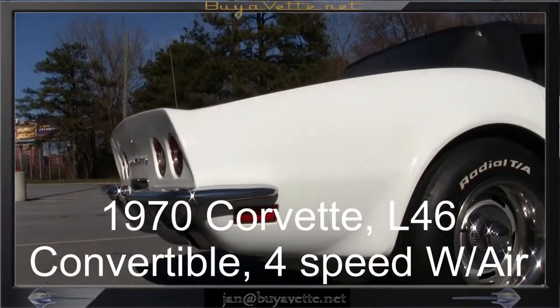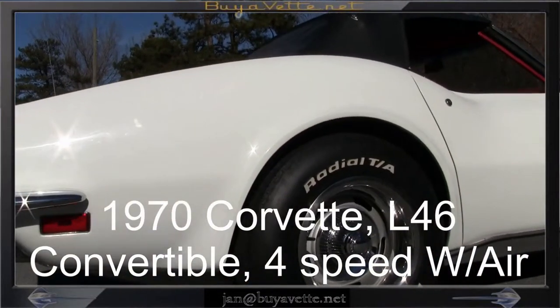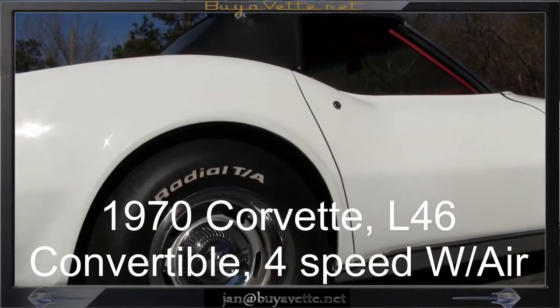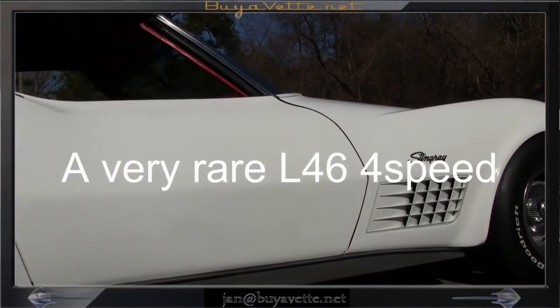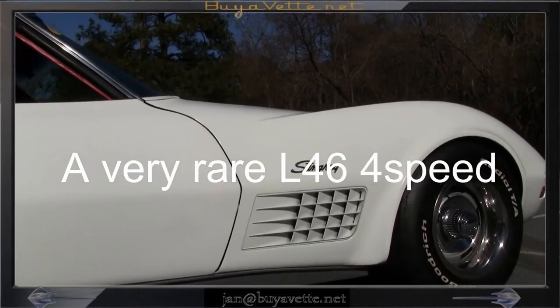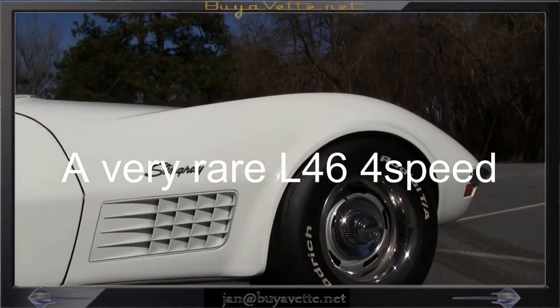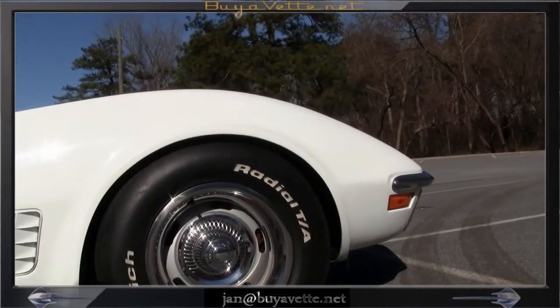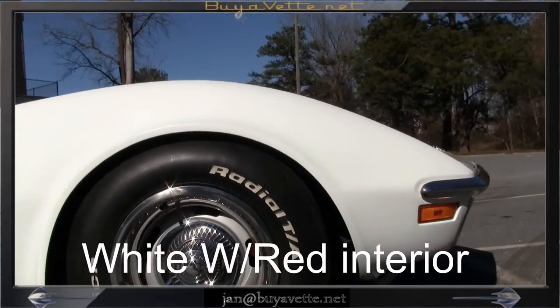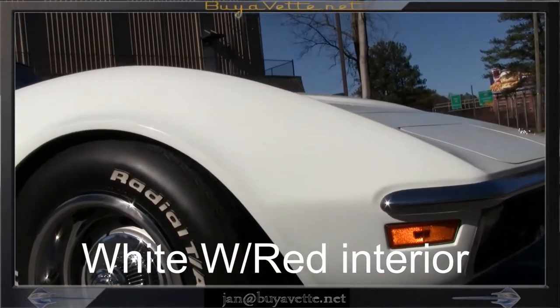Jan here at BioVet with his 1970 Corvette L46 convertible. This car is classic white with a red vinyl interior, a numbers matching 350 horsepower, 350 cubic inch L46 engine, which also features a 4-speed manual transmission.